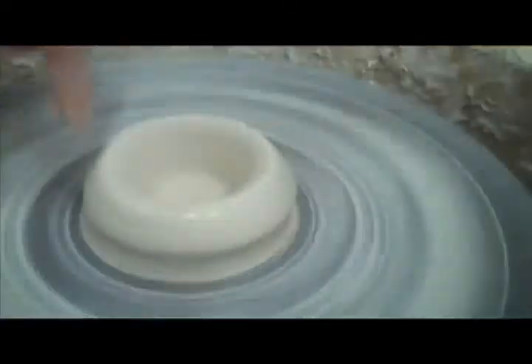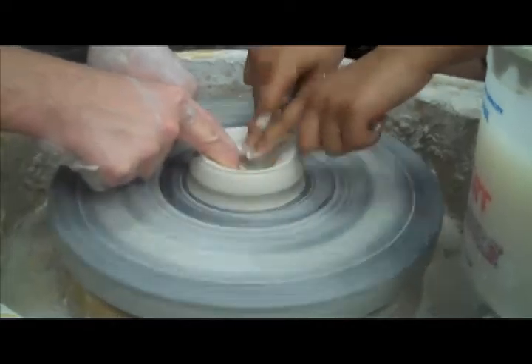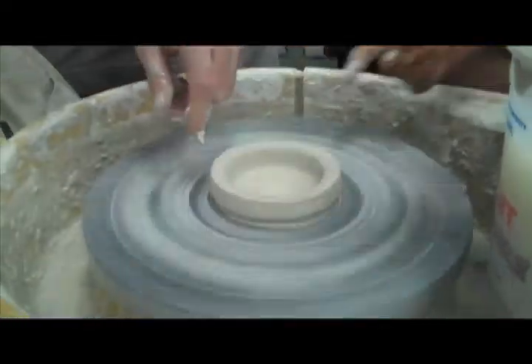They also had to decide how fast the wheel needed to spin to pull up the walls of their bowls.